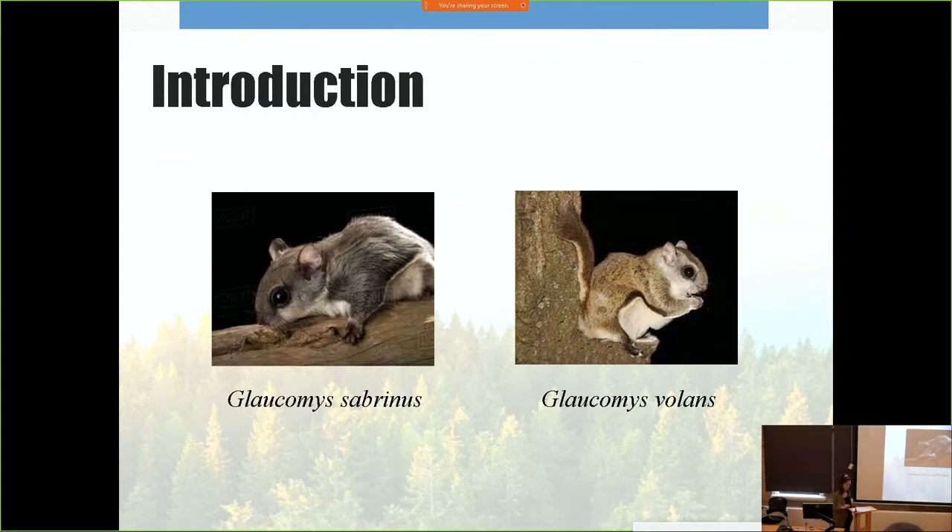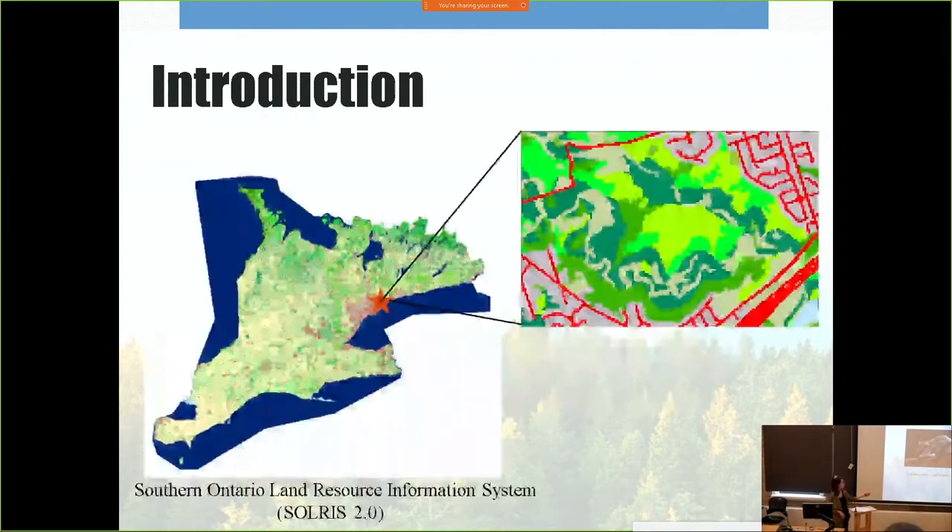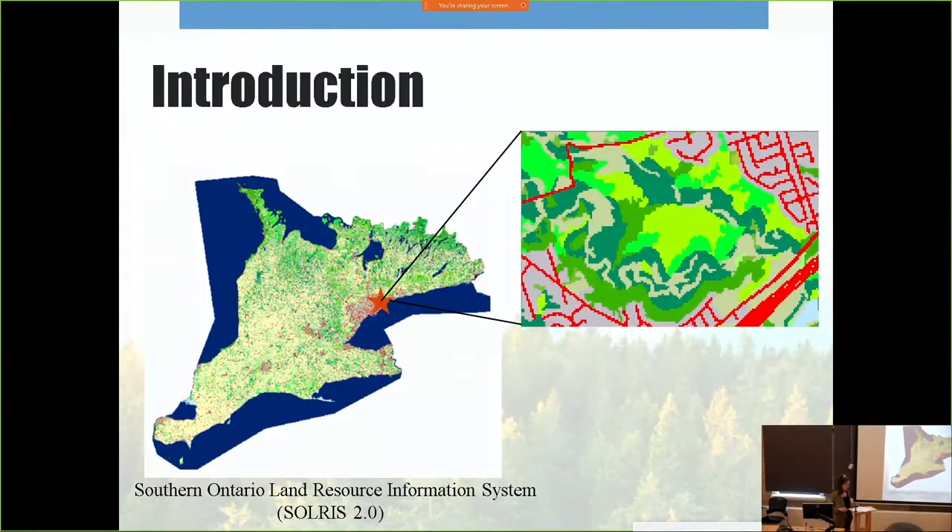One way to assess habitat conditions is through remote sensing techniques. Remote sensing is efficient in collecting spatially explicit information of forest features. An example here is Solris, which is based on Landsat imagery and provides a land cover map of southern Ontario. A good thing about this platform is that it's open source, so it is available to anyone.